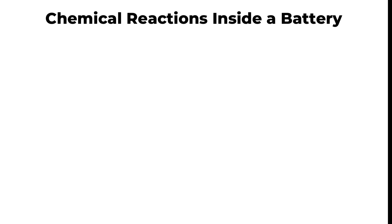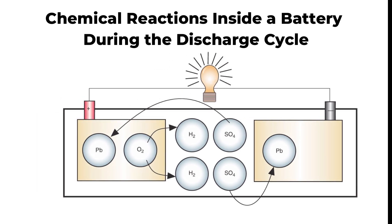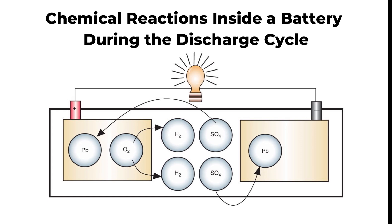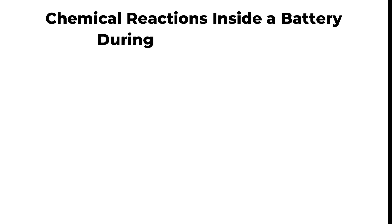During discharge, the lead from the positive plate reacts with sulfate from the acid to form lead sulfate. Simultaneously, oxygen from the positive plate's active material combines with hydrogen from the electrolyte to create water, diluting the acid concentration. A similar reaction occurs at the negative plate, where lead also combines with sulfate to form lead sulfate. As a result of these reactions, both plates become identical, consisting primarily of lead sulfate.